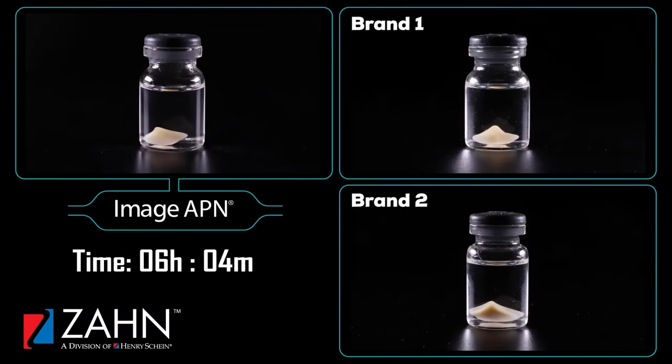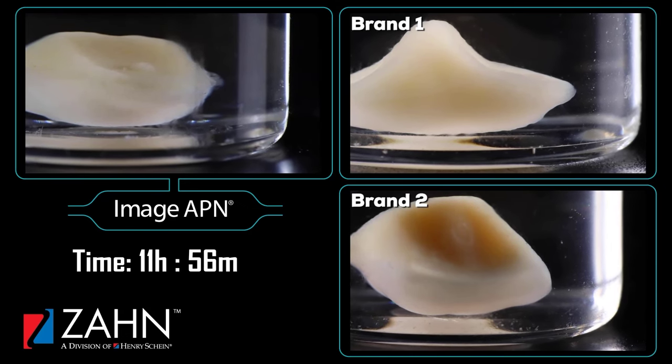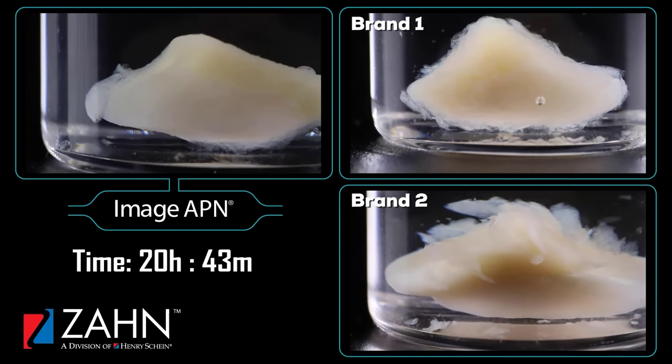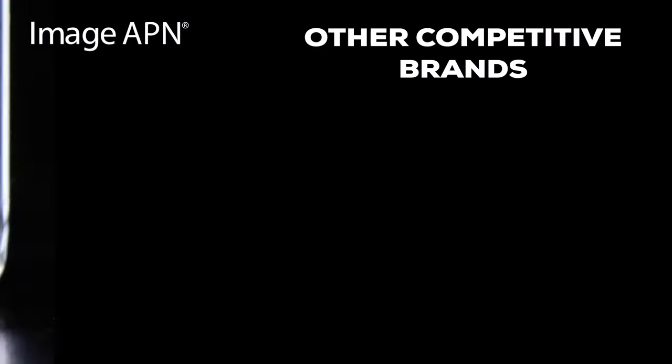Imageapien teeth underwent an extreme resistance test alongside other competing brands, with all being immersed in monomer for a period of 24 hours. Thanks to its high crosslink content, Imageapien demonstrated greater resistance to solvents than the other two brands, providing suitable properties for its application.